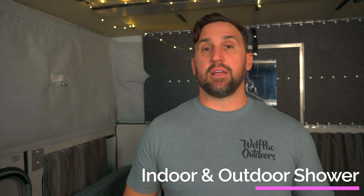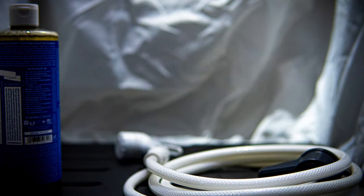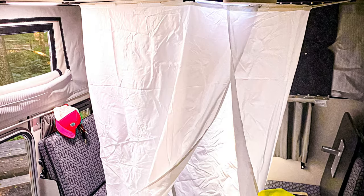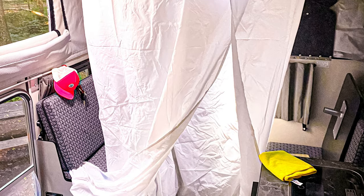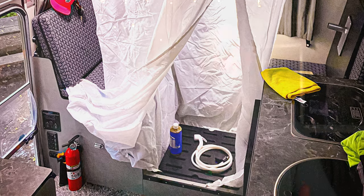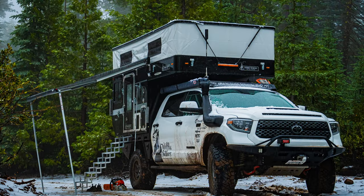Another thing that we really like is the flexibility in showering either indoors or outdoors. The shower serves a great purpose indoors, especially when we're camping in cold conditions where an outdoor shower isn't comfortable, or even at a regular campground where it's not always appropriate to shower outside in front of other campers. The ability to shower indoors has given us more flexibility to camp in more places.